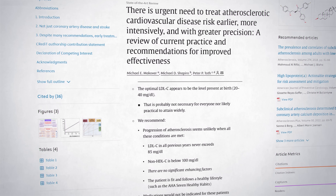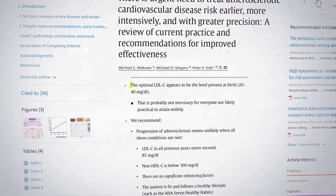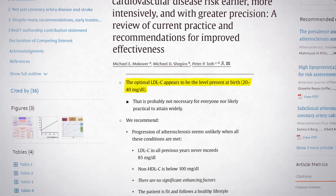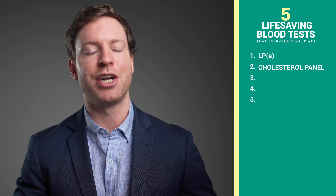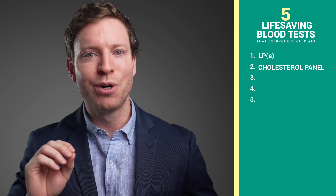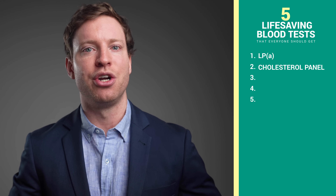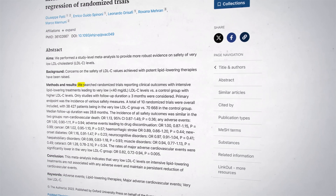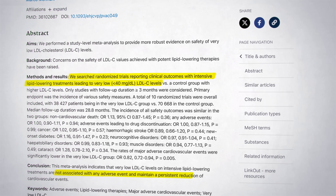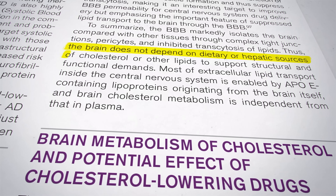There's even a suggestion in the literature that the optimal LDL cholesterol level appears to be the level present at birth, which is around 20 to 40 milligrams per deciliter. Some people worry that lowering cholesterol too much could be harmful. However, all cells in our body can produce their own cholesterol, and the blood levels we measure only represent a tiny fraction of the body's total cholesterol content. Studies show that even when LDL is below 40 milligrams per deciliter, there are no concerning side effects. The brain makes its own cholesterol and doesn't rely on what's in the blood.